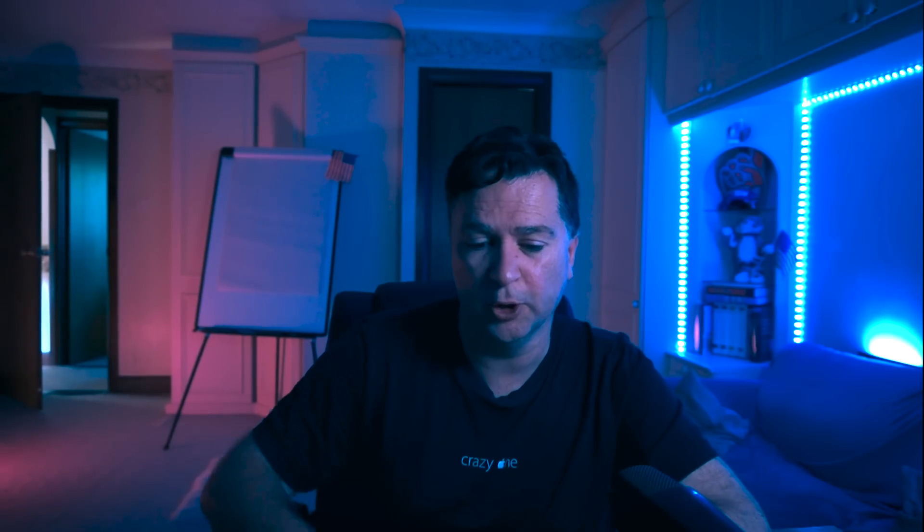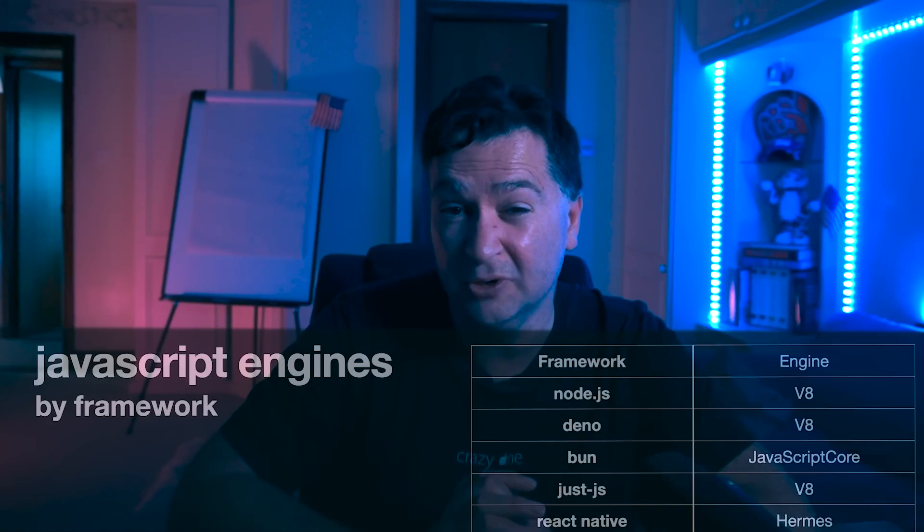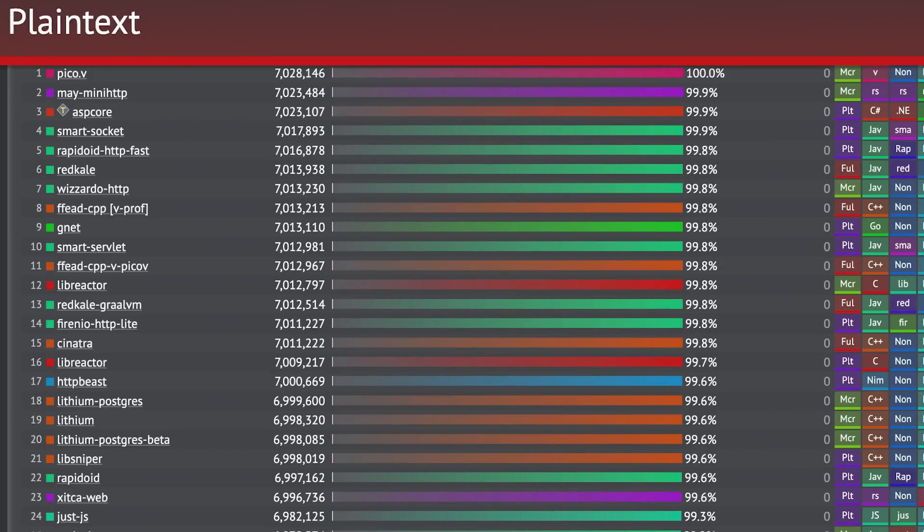We'll investigate whether that's actually a good decision or not. The browser engines are not the only options either. In the same way Node.js and Dino use V8, interestingly Just.js also uses V8. If you've never seen Just.js, it sits at the top of the tech and power rankings — it is a very fast web server framework.